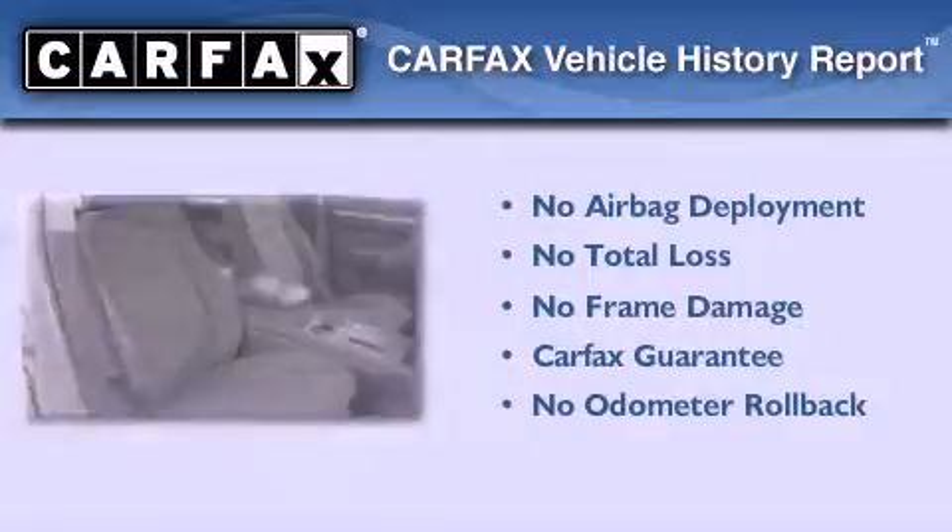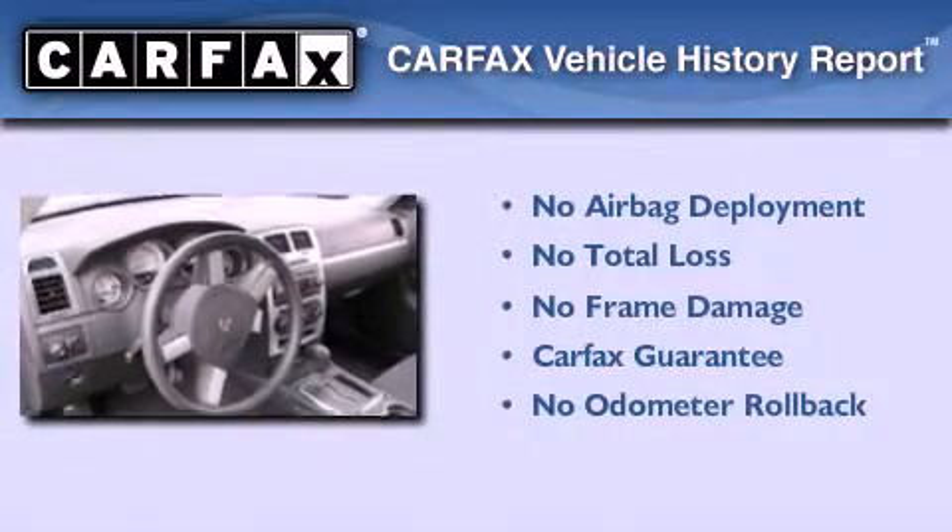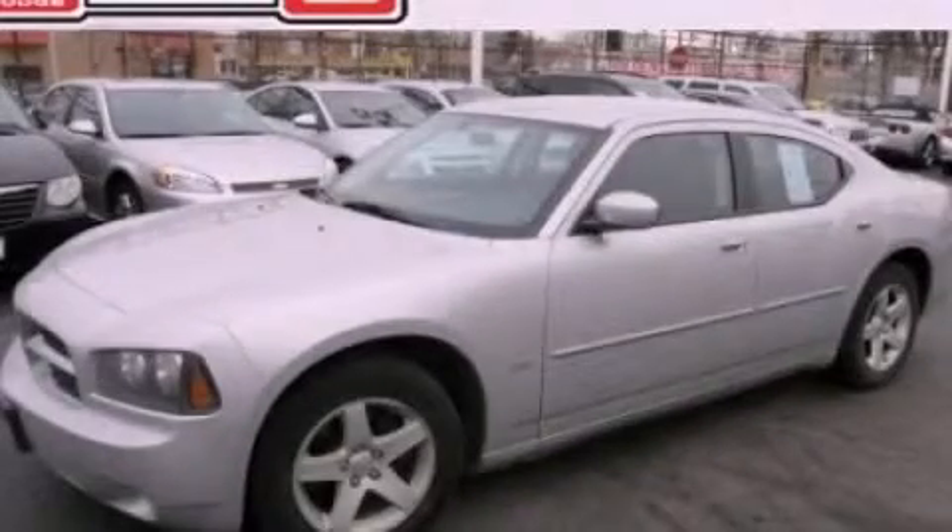Not to mention that this Dodge qualifies for the Carfax buy-back guarantee. This vehicle won't last long at this price. Call and arrange a test drive now.